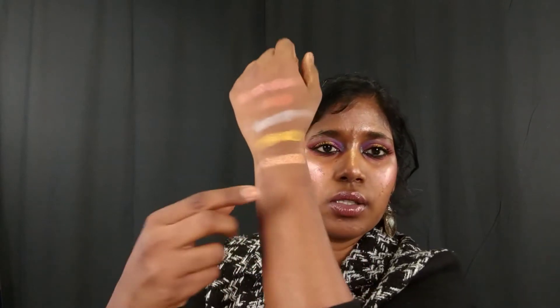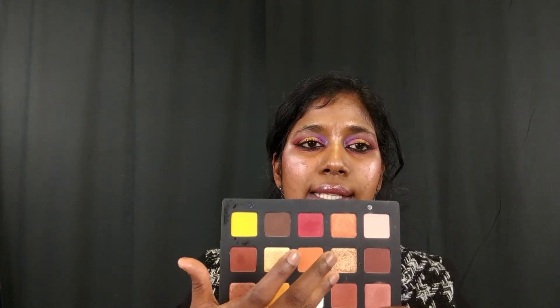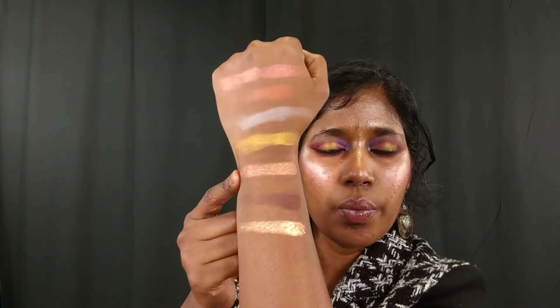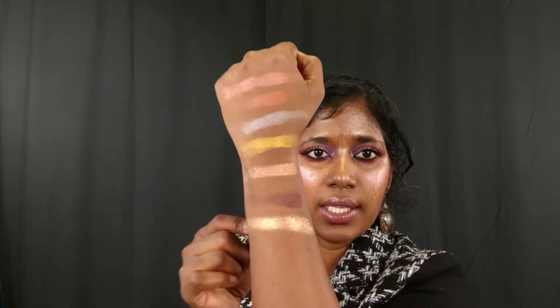Moving to the second row: Volcano is a matte brown — the mattes are so buttery to the touch, so amazing. Very pigmented, blends beautifully. Then Obad — similar to Bronze Edge but with a little more gold in it. This is a Chroma Crystal shade and it's definitely lighter; Bronze Edge has more brown or peach in it, while Obad is an intense gold. It's amazing, so beautiful.